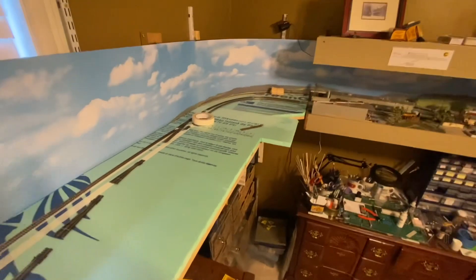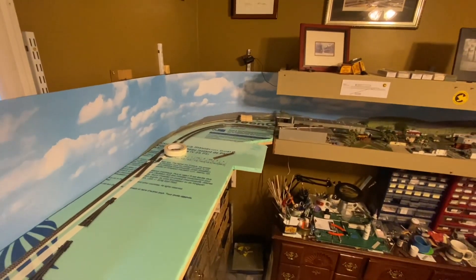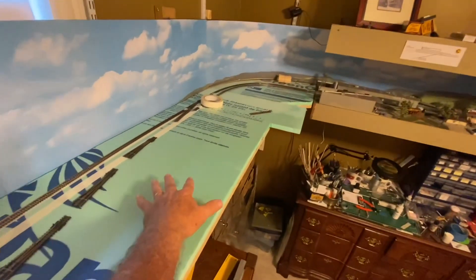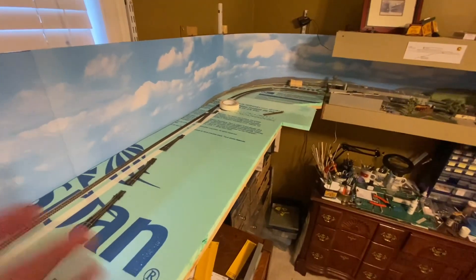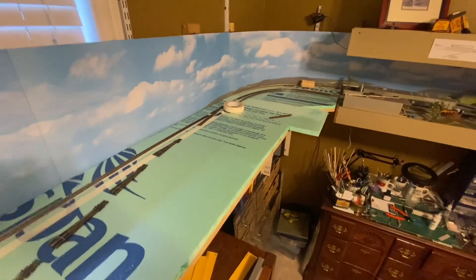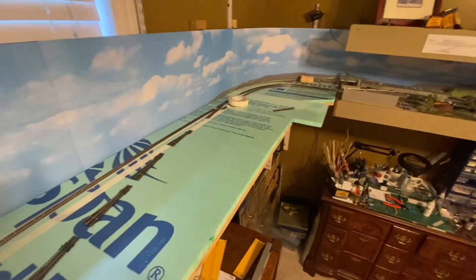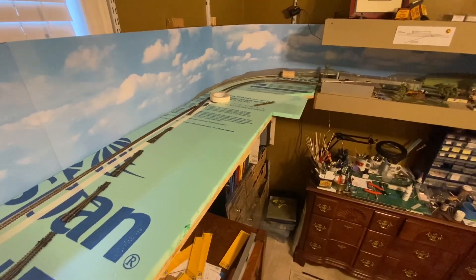I've got all this space down here that's dead — even if I put the engine facility there with the roundhouse against the curve like I planned, I still have a big dead zone. I don't want to fill it with buildings because I want to be able to switch the yard and see everything. So I'm going to turn the camera off, rearrange everything, and show you what I'm thinking now.